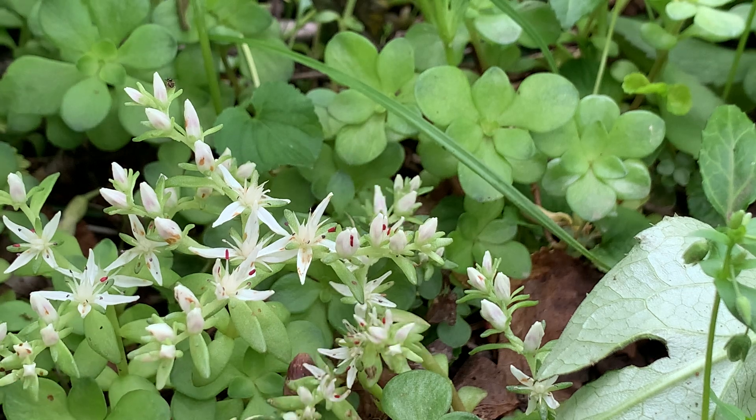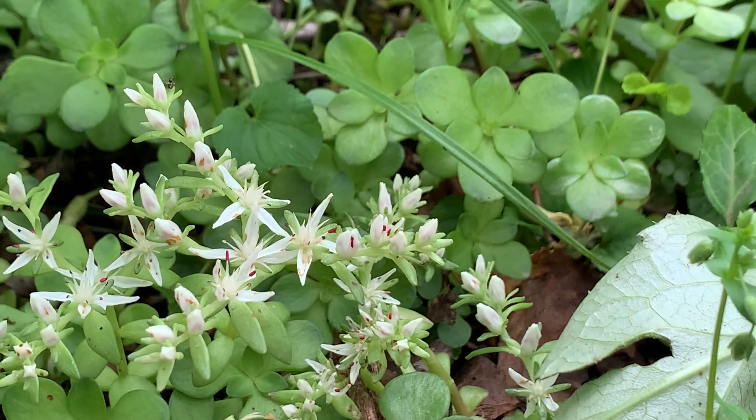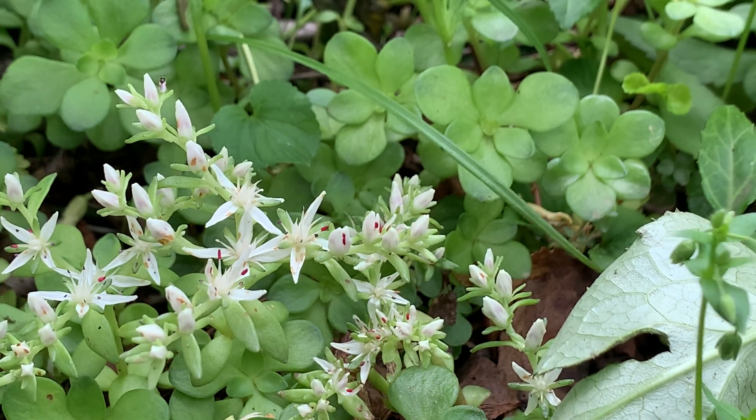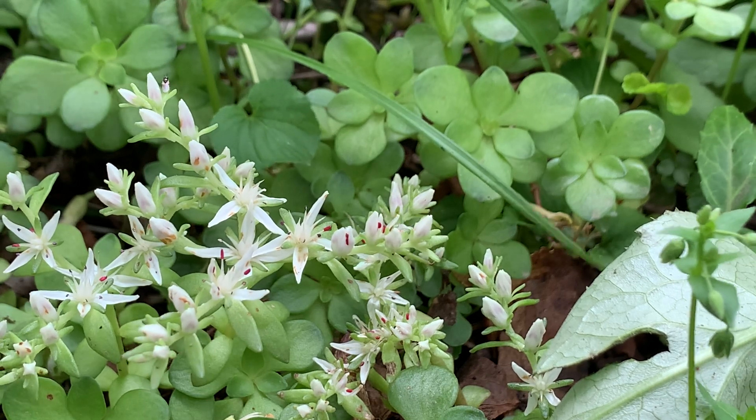The leaves are actually really unique too. They're actually waxy — it looks almost like a succulent — and the plant has the ability to obtain and retain moisture.